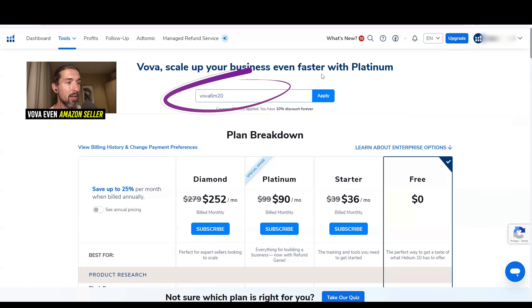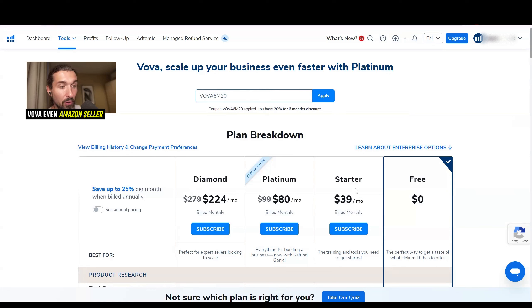Another option — though I still recommend the first one long-term — is VOVA6M20. That's the second discount for upgrading Helium 10. This one saves you 20% off for six months. So instead of paying $99 for Platinum, you'd pay $80. Instead of $279, you'd pay $224 for Diamond. Note that this code doesn't work for Starter — the Starter plan only works with the first option. While 20% off is good savings, after six months you go back to the normal price, so I recommend VOVA10, which honestly saves you way more money long-term.